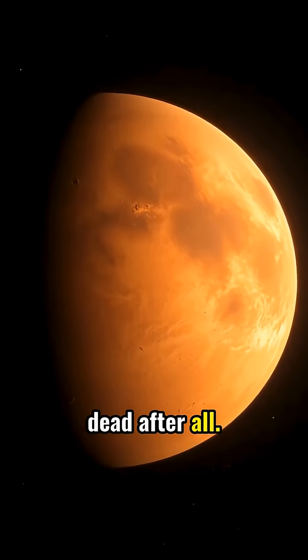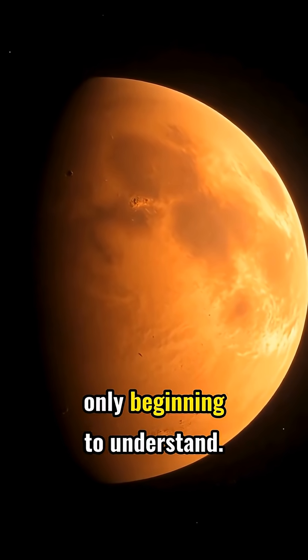The red planet isn't dead after all. It's just moving to a rhythm we're only beginning to understand.